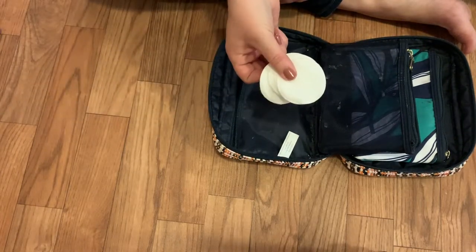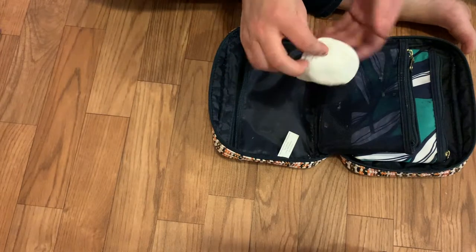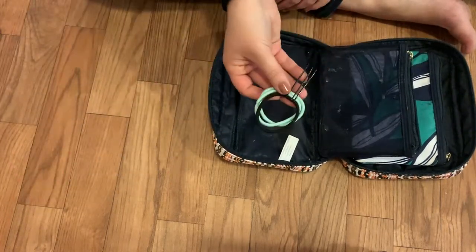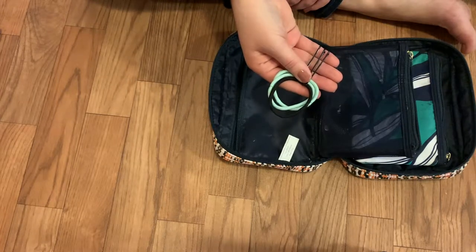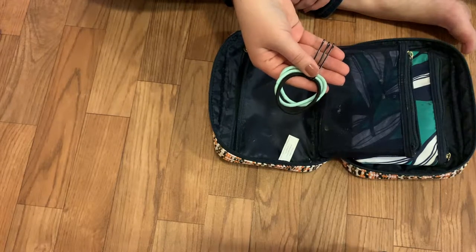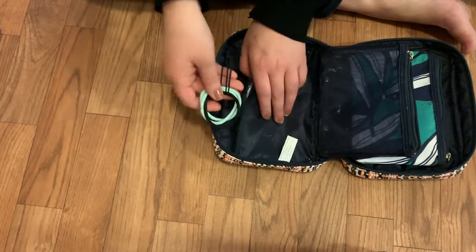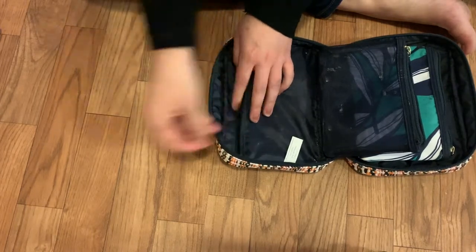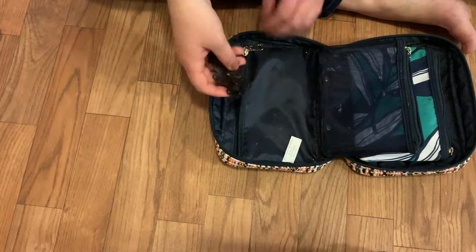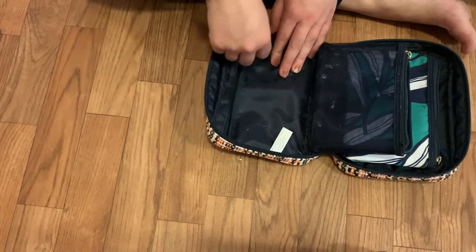Same thing with these cotton rounds — I use them to apply toner to my face after I wash it. I'm going to wash my face four times while I'm there so I have four of those. I also have my hair ties and bobby pins. I am getting my hair cut pretty short today, the day before I leave, so I probably won't use the hair ties but will probably use the bobby pins. Last thing I have is a barrette — I want to have the option regardless of whether I end up using it or not.